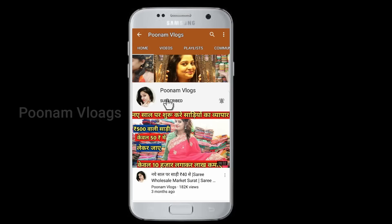So friends, subscribe to Poonam Vlogs and press the bell icon — please press the bell icon — to get my latest video first.